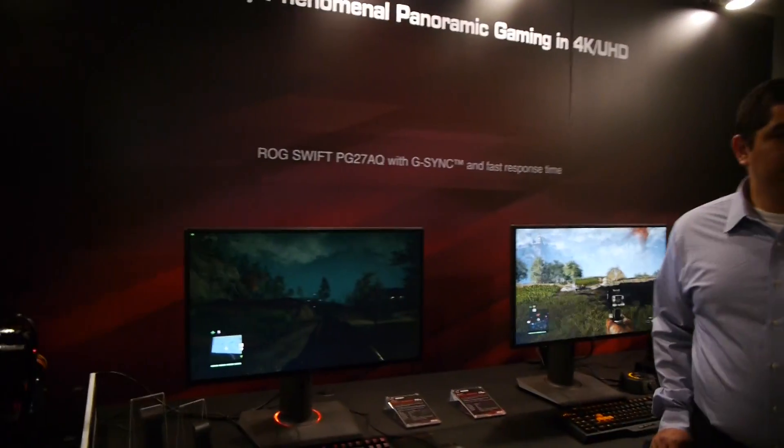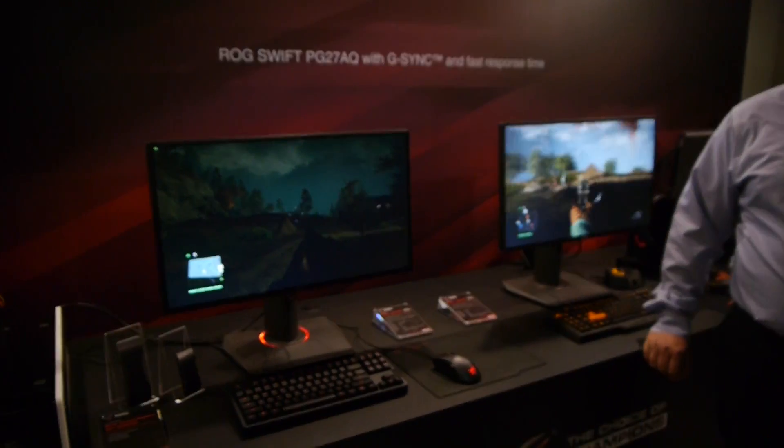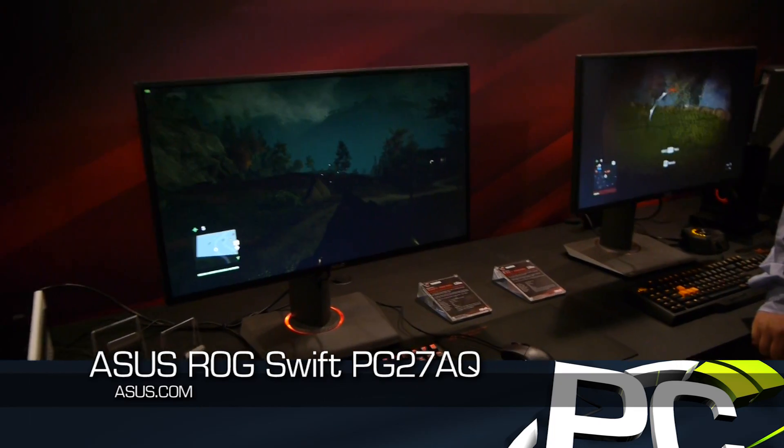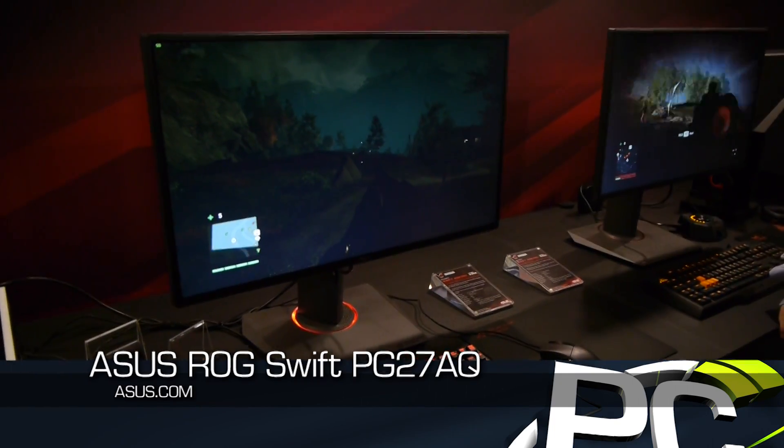We have several things we're going to talk about today. The first one is the brand new, kind of announced, the ROG Swift PG27AQ. This is different than the currently available and shipping model, but it's unique. It's a 4K G-Sync monitor is what we're looking at.